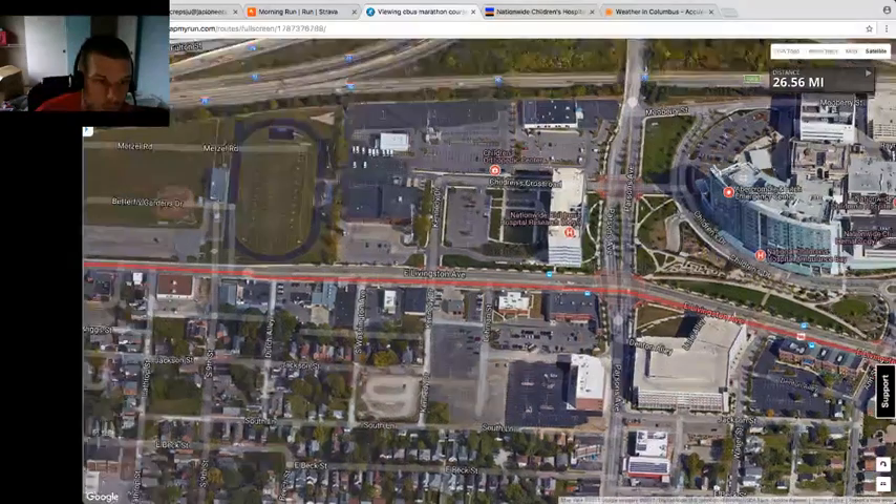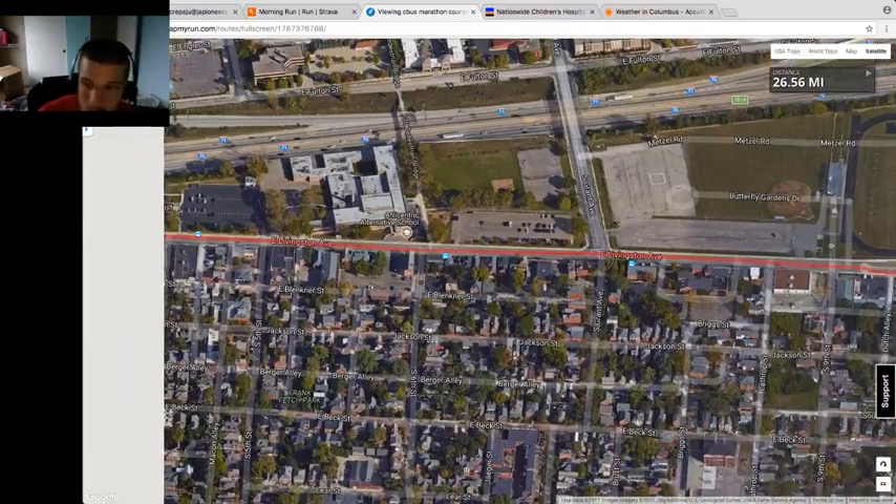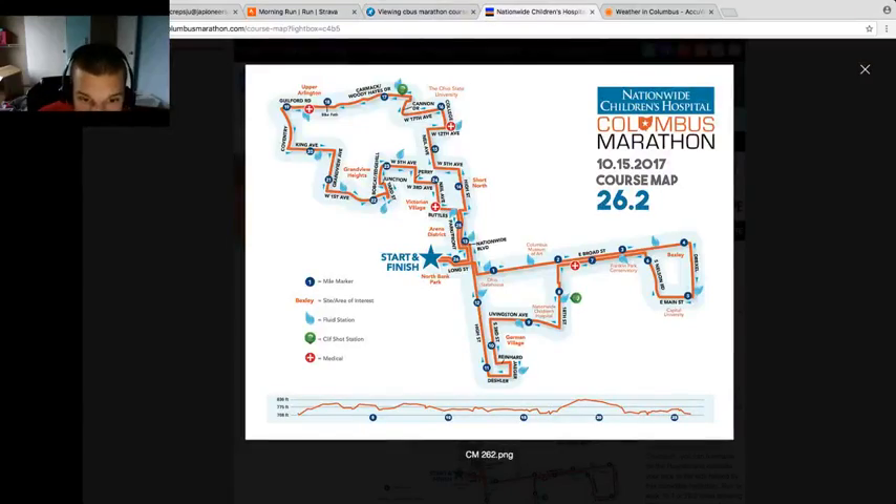All right, back on course. We're going down Livingston. I think we've passed mile 9 now. There is a water station around mile 9, so keep an eye out for that one.